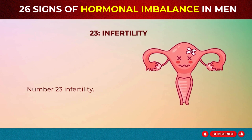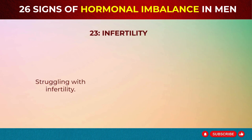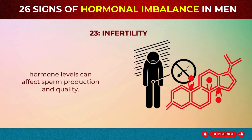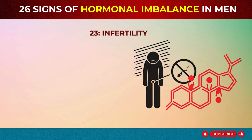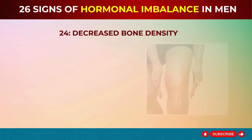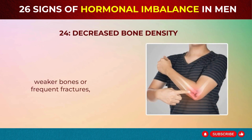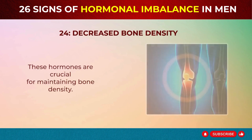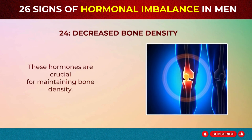Sign 23: Infertility. Struggling with infertility? Hormonal imbalances such as low testosterone or thyroid hormone levels can affect sperm production and quality. Sign 24: Decreased Bone Density. Weaker bones or frequent fractures? Low testosterone or high cortisol levels might be the cause. These hormones are crucial for maintaining bone density.